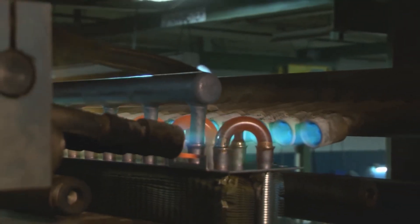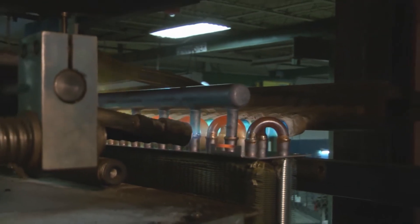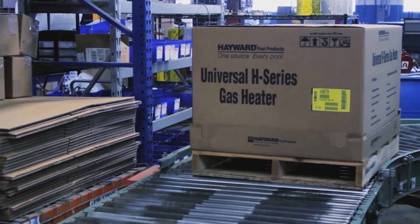We manufacture our own highly engineered heat exchangers, evaporator coils, and polymer parts, guaranteeing superior quality throughout.